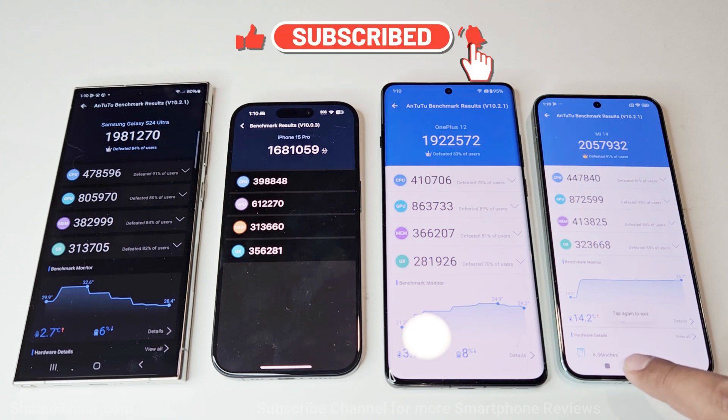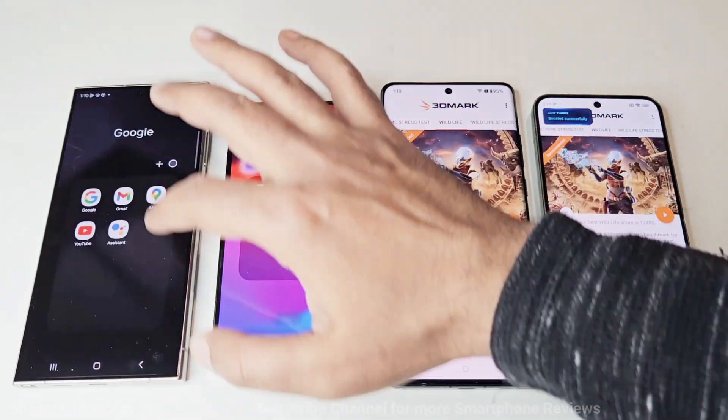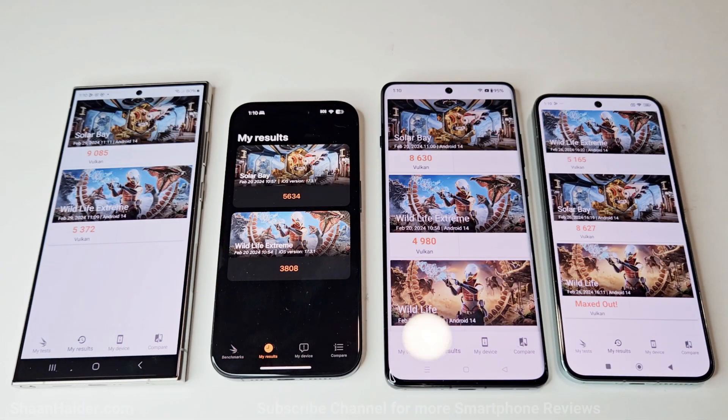Now let's move to the next test, which is 3DMark. This test is divided into multiple parts. We performed the Wildlife Extreme and Solar Bay tests on all devices. In Solar Bay, Samsung Galaxy S24 Ultra scored 9085, iPhone 15 Pro scored 5634, OnePlus 12 scored 8630, and Xiaomi 14 scored 8627. The winner is Samsung Galaxy S24 Ultra, after that Xiaomi 14, then OnePlus 12, and then iPhone 15 Pro.